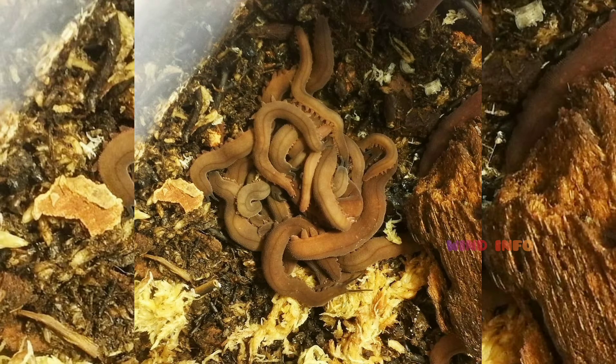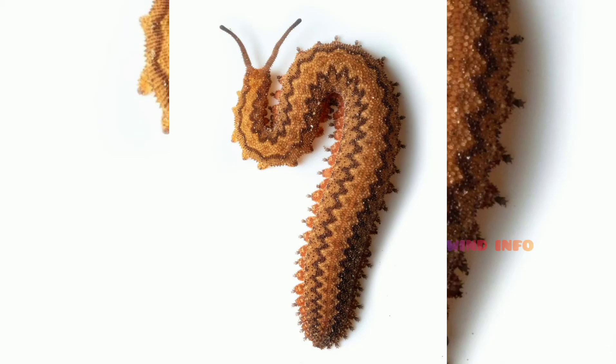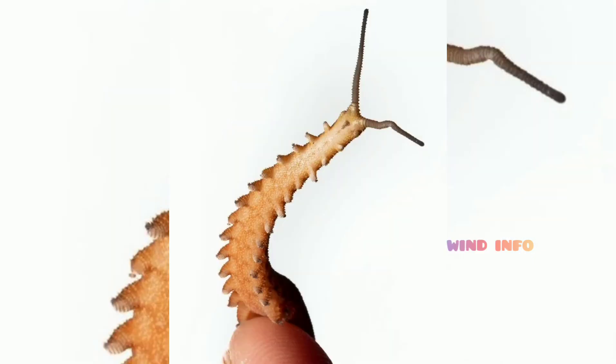How did Velvet Worms evolve? DNA evidence suggests Velvet Worms are closely related to crabs and spiders, possibly as a very early member of the group that gave rise to both. But fossil analysis seems to push the worm's origins much farther back, relating it to a lookalike in 540-million-year-old rocks.